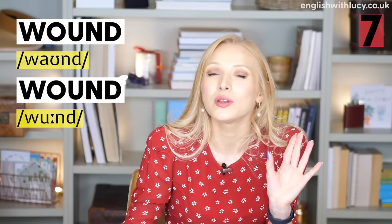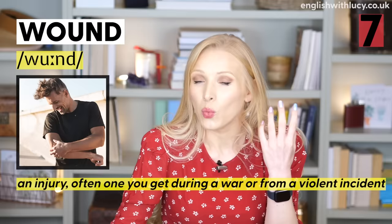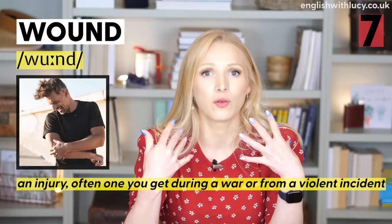Continuing from wind, number seven is wound and wound. Wound is the past tense of the verb wind: 'I wound the wool up into a ball.' Wound is also an injury, or to injure — usually an injury from violence or war: 'He wounded his leg in the war' and 'He had a terrible wound on his leg.'